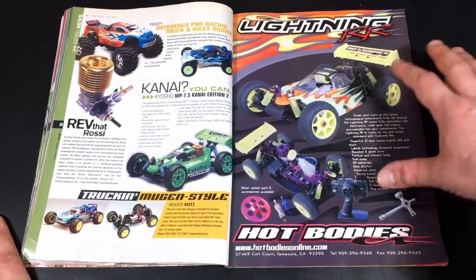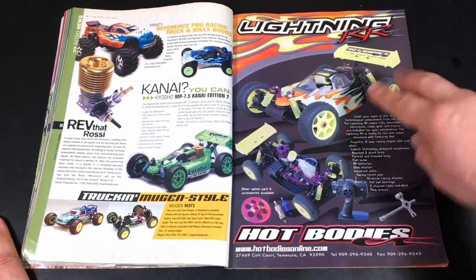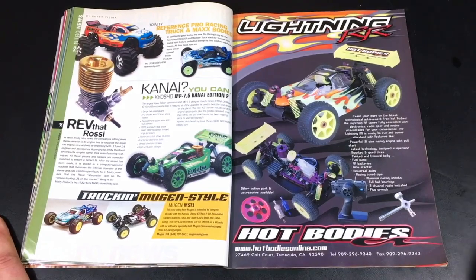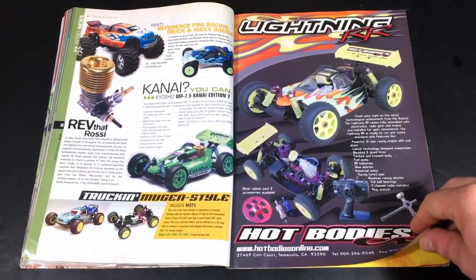Some more Hot Bodies stuff. I used to actually have one of the first Hot Bodies — I think it was this one, the Lightning RR. Basically just a regular 8th scale nitro buggy — nothing really to talk about.